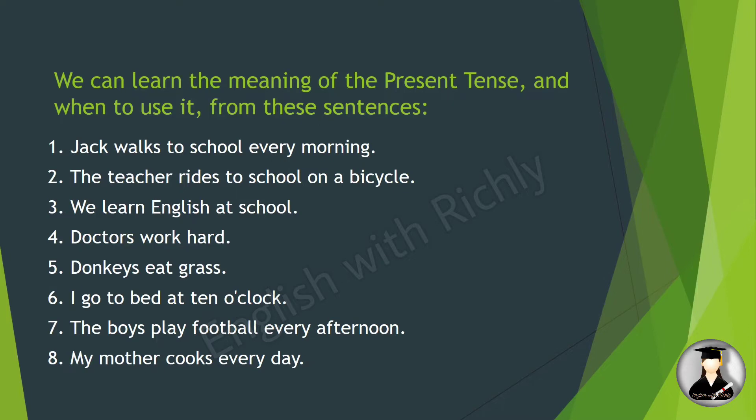'I go to bed at 10 o'clock' — first person singular, so we use the stem verb. 'The boys play football every afternoon' — boys is a plural noun, so we use stem verb 'play.' 'My mother' is a singular noun, so we add 's': 'My mother cooks every day.'